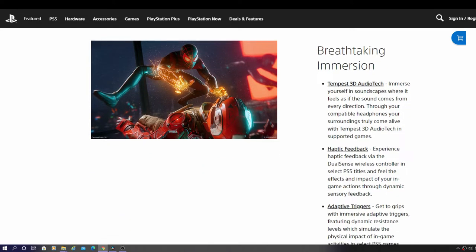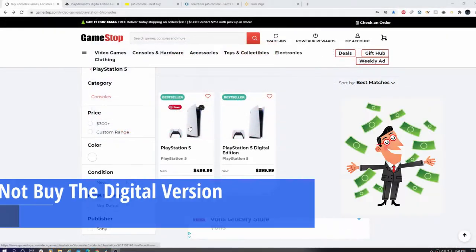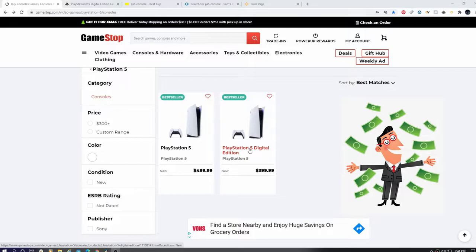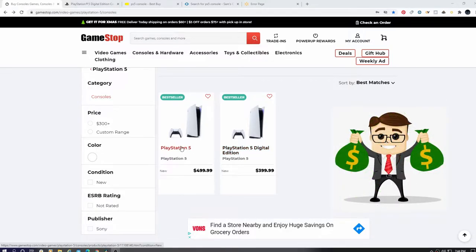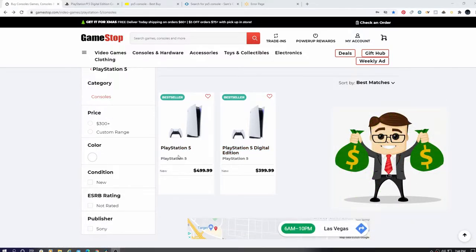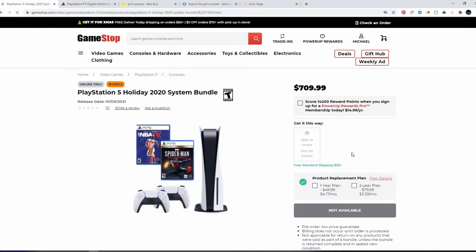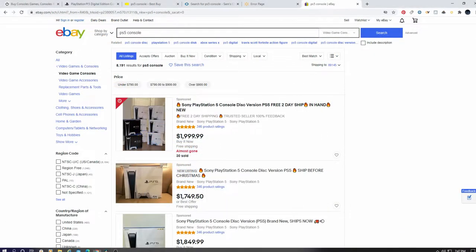The next tip: spend more money. I know it sounds crazy, but don't try to buy the cheap digital version — everybody's trying to buy the cheapest version. Your best bet is to spend the extra hundred dollars and get the disc console version, or better yet buy a bundle with two controllers and a couple of games. It's still cheaper than going on eBay and paying a thousand dollars.